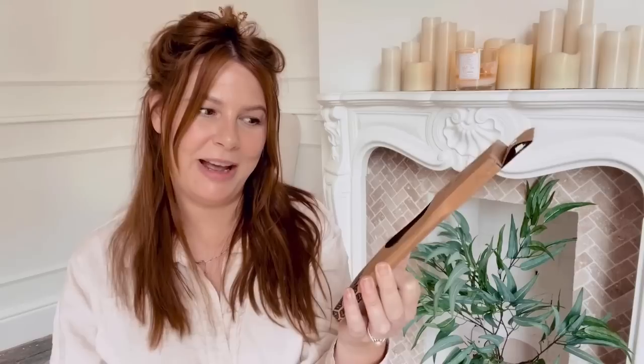Next up, we have some bamboo reusable straws — four in a pack plus a cleaner. I'm not sure how much I paid but it must have been only a couple of pounds, and they were from Home Bargains. Surely they wouldn't make straws out of bamboo if they were going to go mouldy. They'll look nice in the drawer anyway.